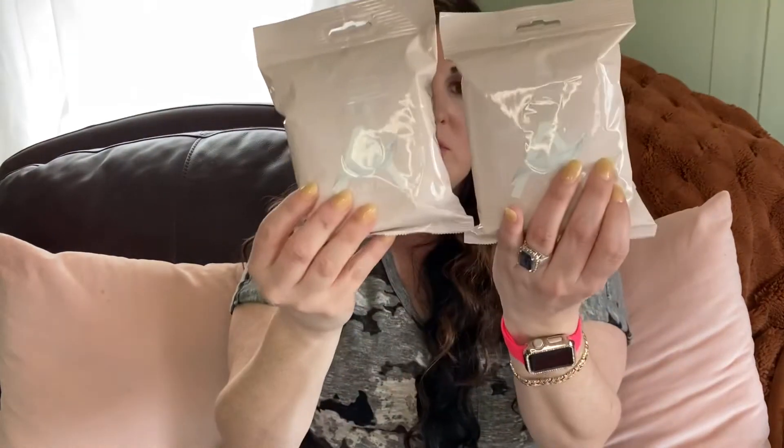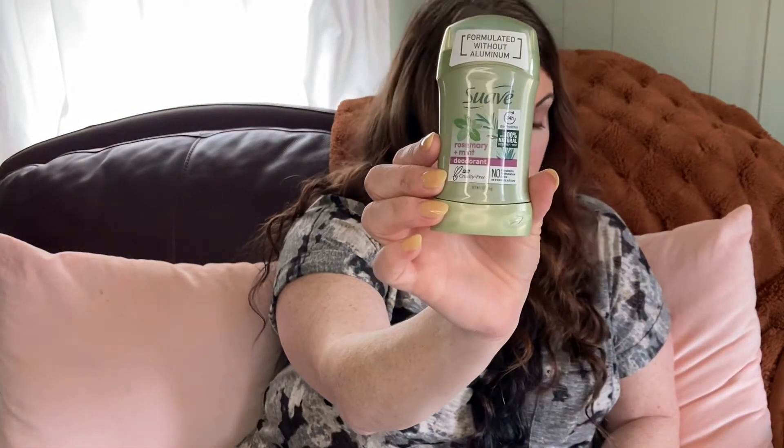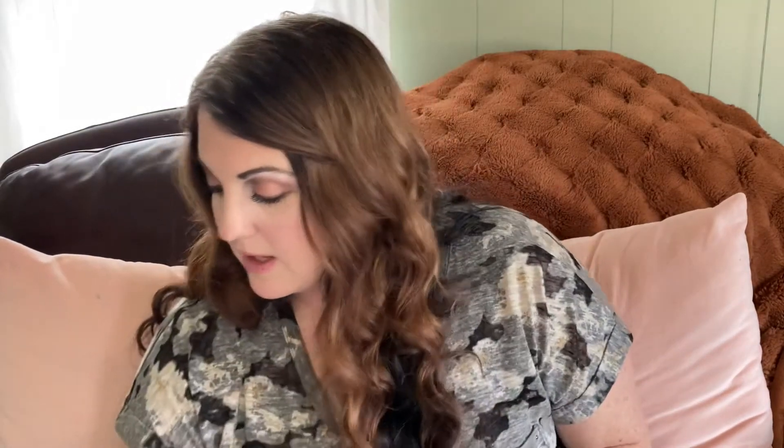When we go to the beach, the makeup remover wipes will be nice to take with us. I also got another deodorant — this is Suave formulated without aluminum, rosemary and mint. I like to pick up deodorant from the Dollar Tree when I can.